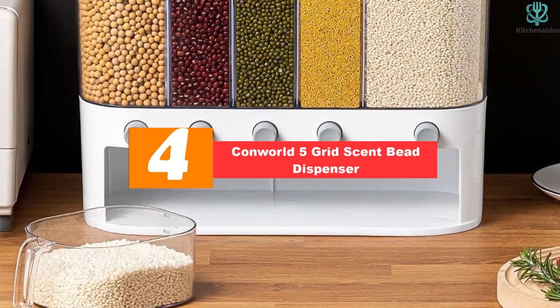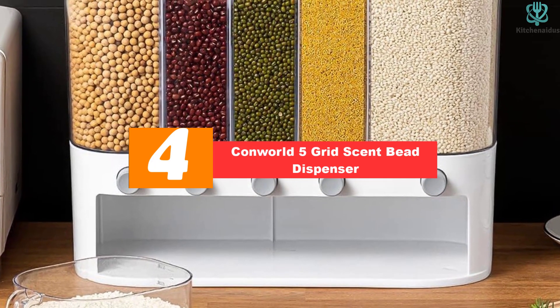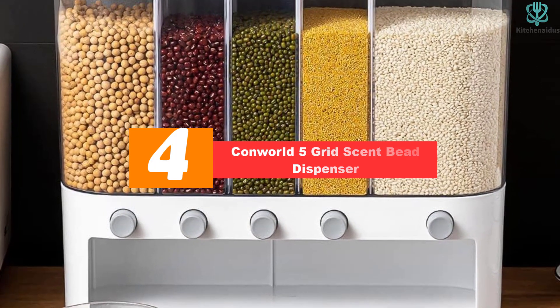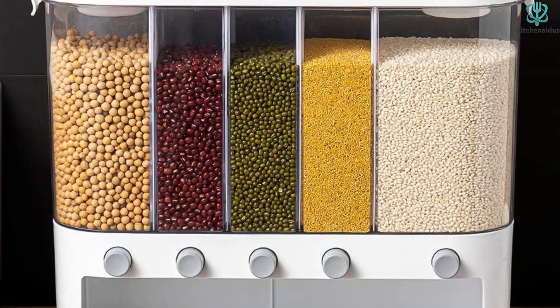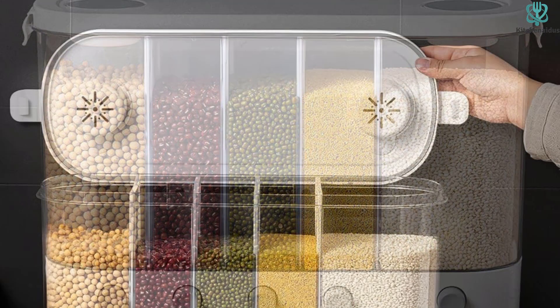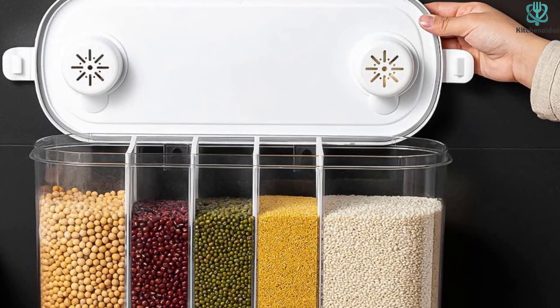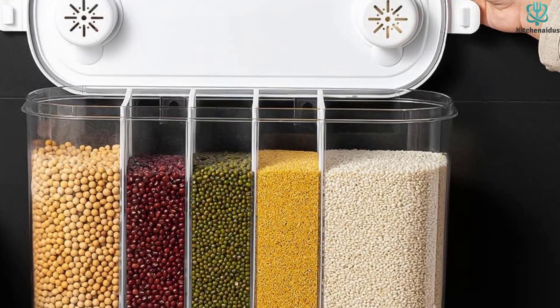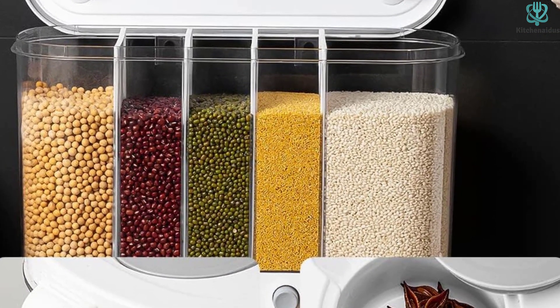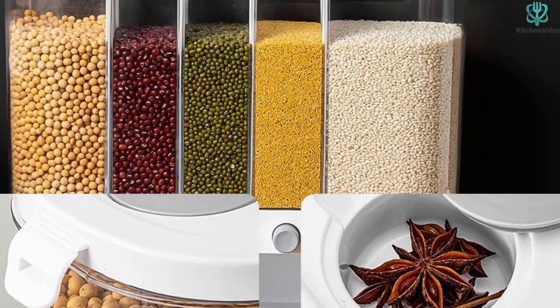Moving on at number 4, we have the Conworld 5 Grid Scent Bead Dispenser. The Conworld Scent Bead Dispenser is a versatile kitchen storage solution that is perfect for storing rice, beans, and laundry beads. With its 5 multifunctional rice barrels, you can say goodbye to multiple miscellaneous grain cans. The lightweight and durable design allows for easy movement and can store up to 10 kilograms of grain.